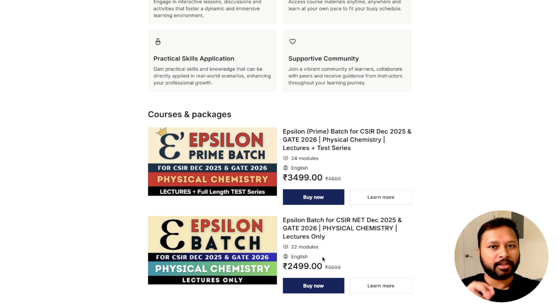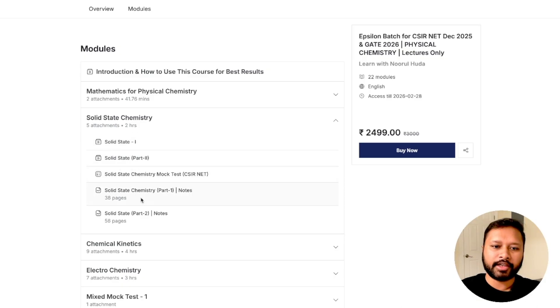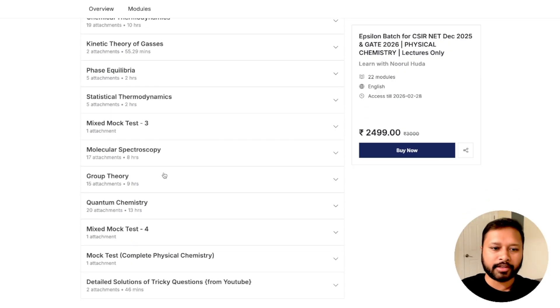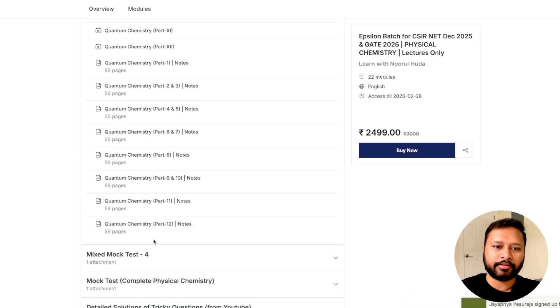Make sure you are very clear about what you are purchasing, because upgrading from epsilon to epsilon prime later will likely not be possible. Let me show what you get in the epsilon batch. Going to 'Learn More,' you can see it starts with mathematics for physical chemistry, then solid state — lectures, notes, and mock test for each topic. For intensive topics like quantum chemistry, there are 12 videos along with notes and a mock test.